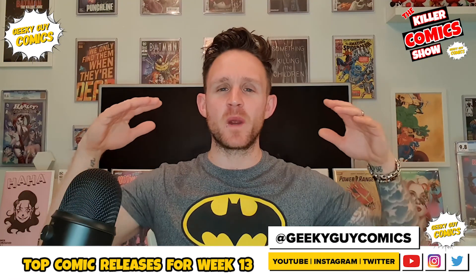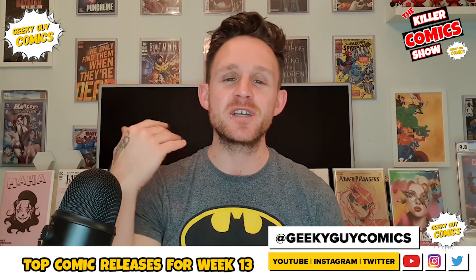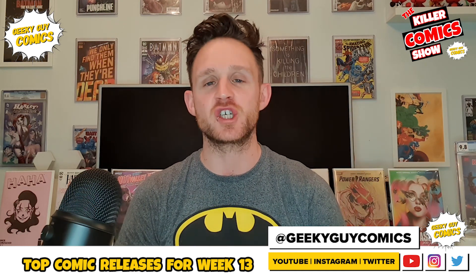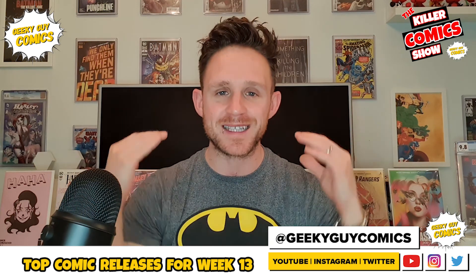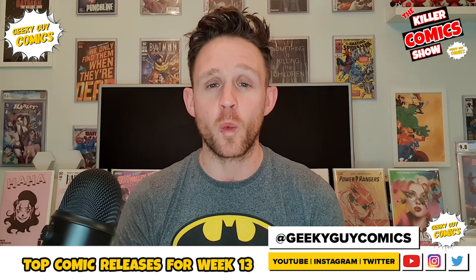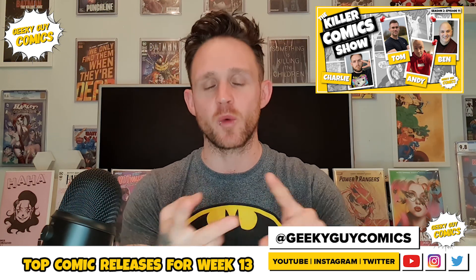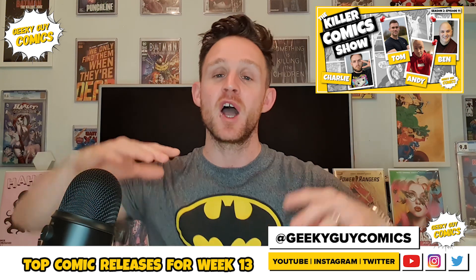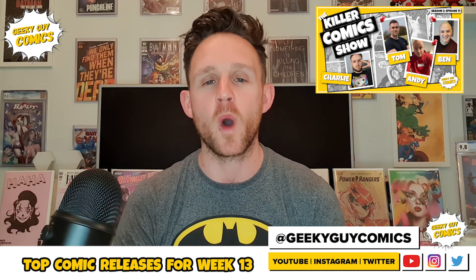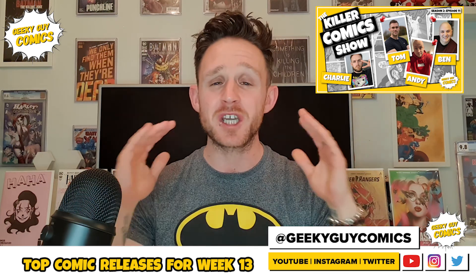There we have it, guys. It's another week down and I'm sure we can all agree it's a pretty decent week — it's slowly progressing, every single week is getting better and better, and we as comic book readers deserve that. A massive shout out to Katana Collins for giving such a fantastic and in-depth interview on Thursday on the Killer Comics Show. Speaking of which, we're back at 9pm GMT on Thursday with myself, Andy from Perpetual Comics, Ben from Attention Seeking Geek, and back by popular demand — he's finally got time off work — it's Tom from Not Quite Mint. We'll be chilling out, doing what we do best, having banter, having laughs, and doing some comic reviews. It's going to be fantastic.